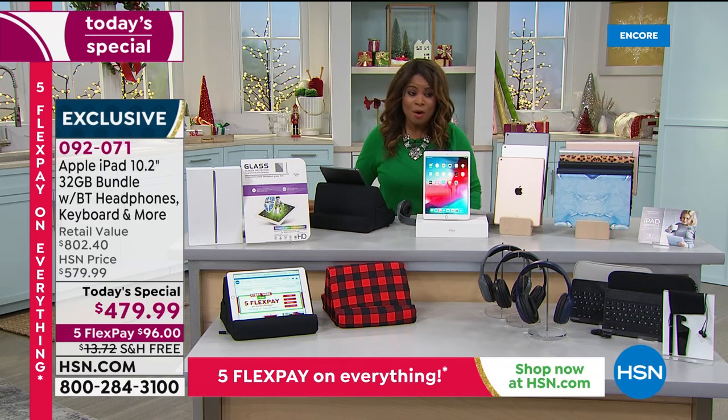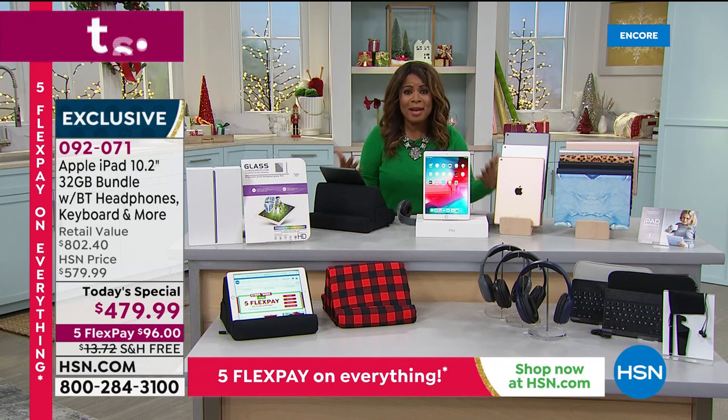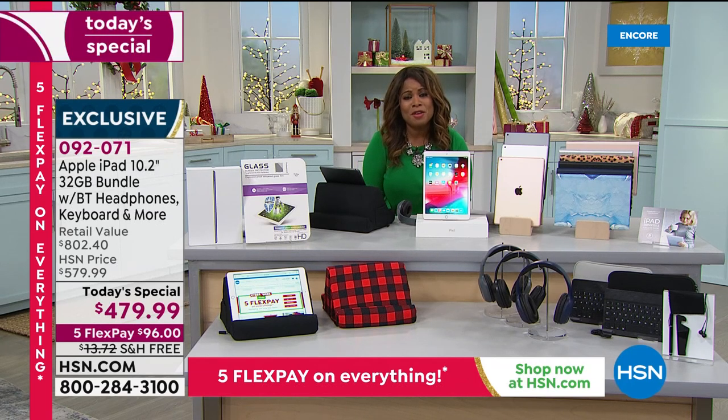Let's go to our phone lines — Susan from New York! Happy holidays and thank you so much for calling in. It's really nice to hear your voice. She bought this bundle today and got the silver with the light blue marble.